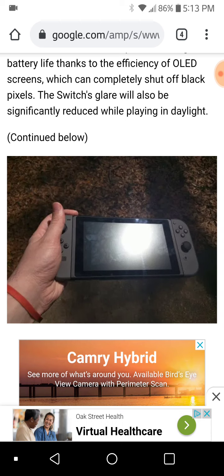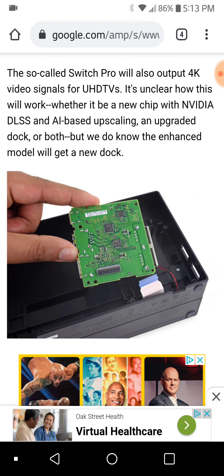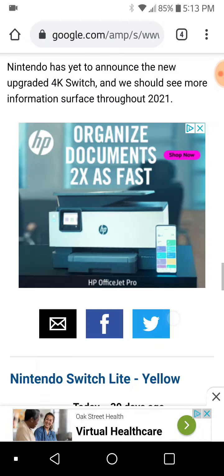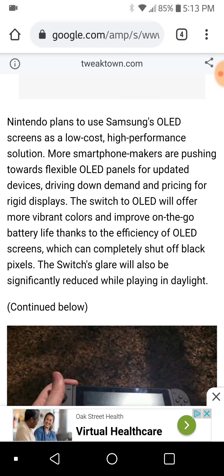The current Switch is capable of that. So if they make a new dock for a new Switch, wouldn't it be possible that you could use that new dock on the current Switch to upgrade it? Is this going back to the supplemental computing device idea and an external GPU idea? In which case, do you even need a new Switch? I don't know, we'll see.